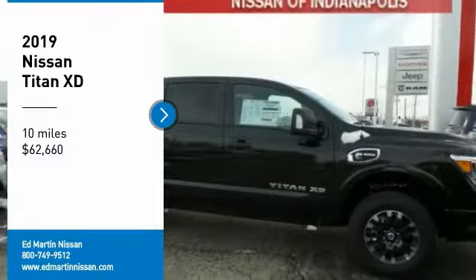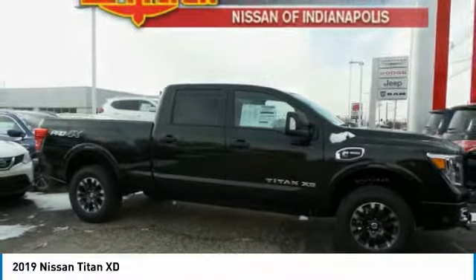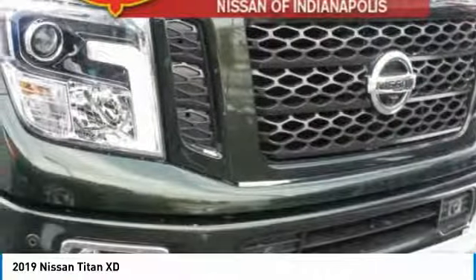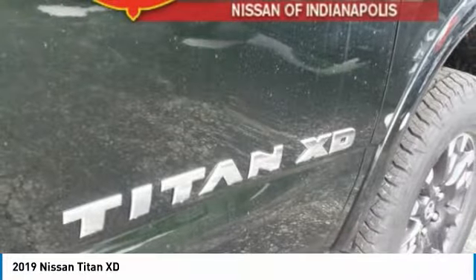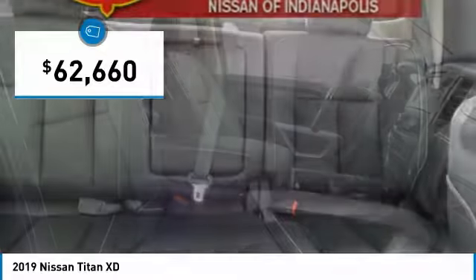Take a ride in the 2019 Titan XD. The powerful Nissan Titan XD provides a heavy-duty capable vehicle with a very pleasant driving experience. Innovation within the Titan XD stands out and rounds out this fantastic truck, and is priced below $65,000.